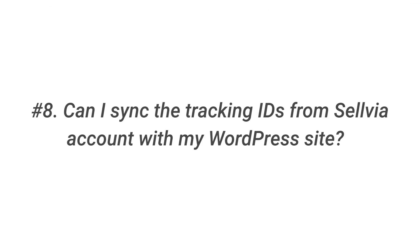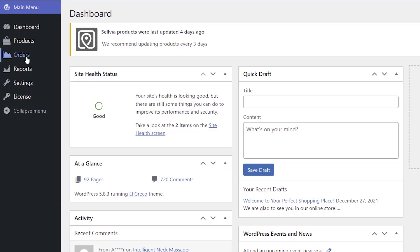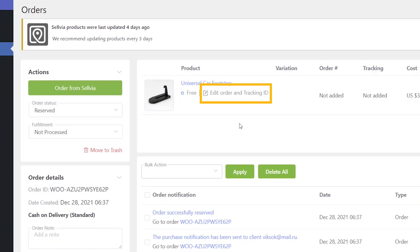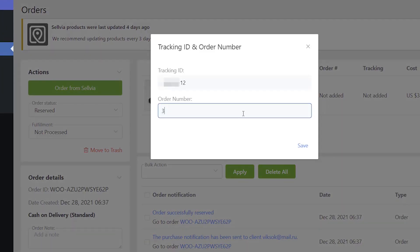Question 8: Can I sync the tracking IDs from the Sellvia account with my WordPress site? To send a duplicate notification from your WordPress site with a tracking ID, add a tracking ID to the order and change the fulfillment status to shipped. That will trigger the order shipped message.